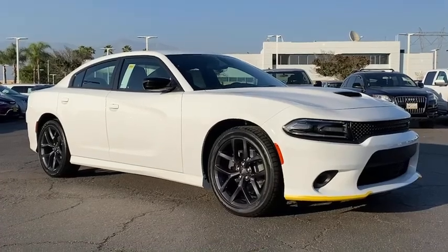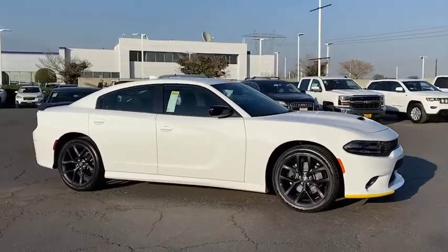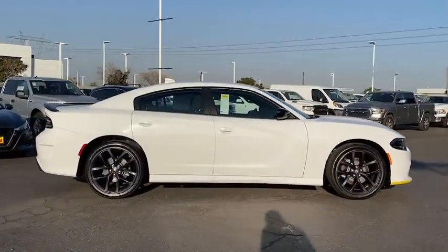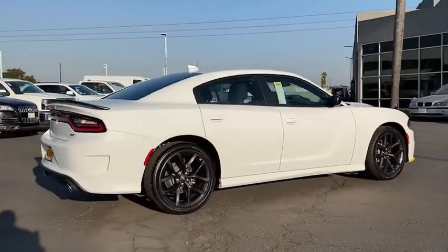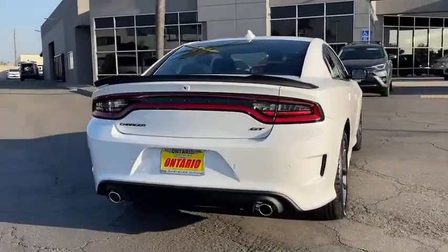We are pleased to show you the 2020 Dodge Charger. It injects some versatility, comfort, and sophistication into your muscle. The Charger is a powerful sedan that excites at every turn. Peace of mind comes standard with the Charger's 5-star government front and side impact crash test rating.